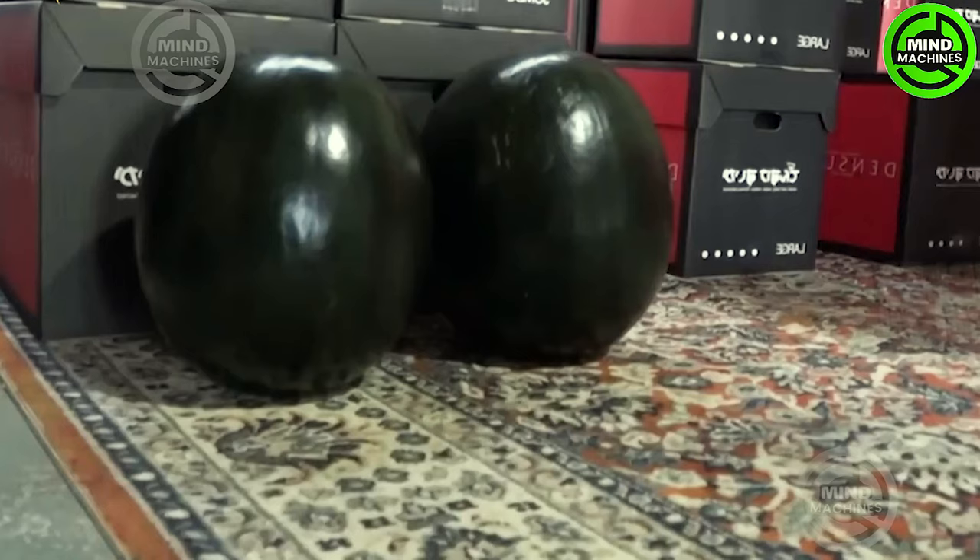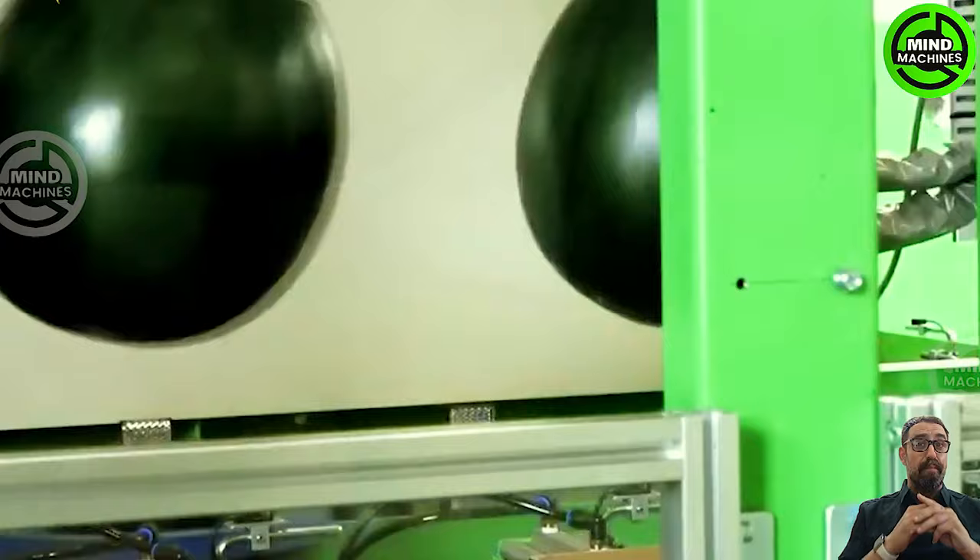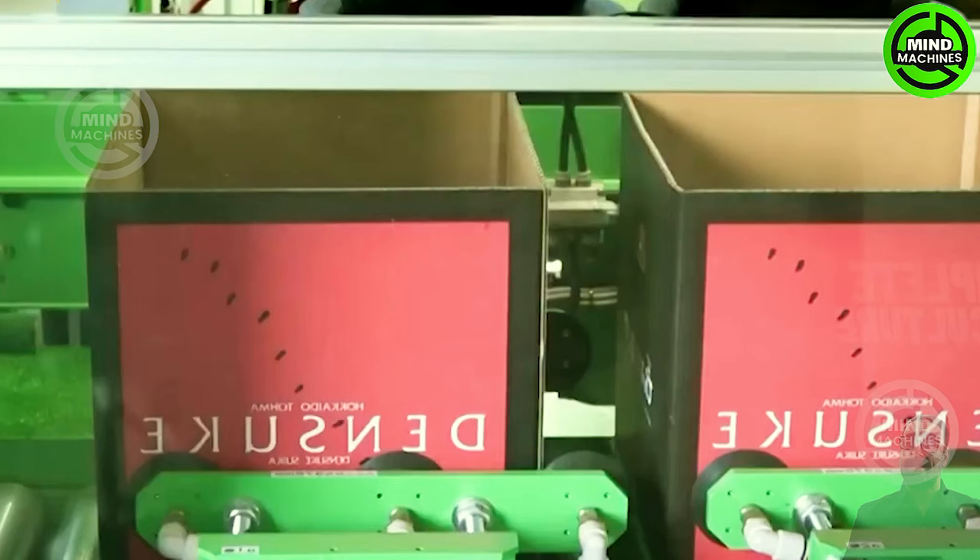Inspect each watermelon meticulously, ensuring that the flesh meets the high standards of quality and appearance. Only the finest watermelons proceed to the next stage, which involves thorough cleaning and sanitization to uphold hygiene and freshness.